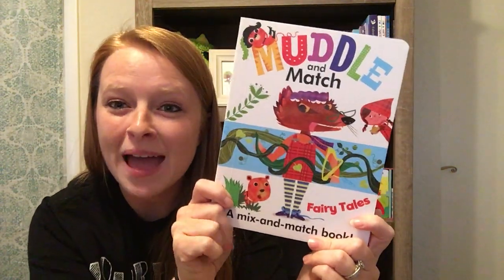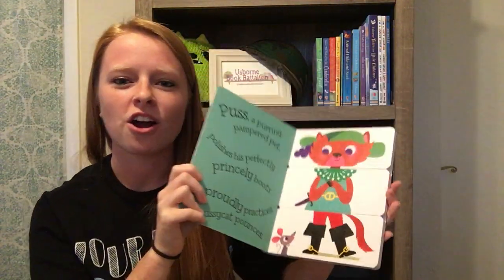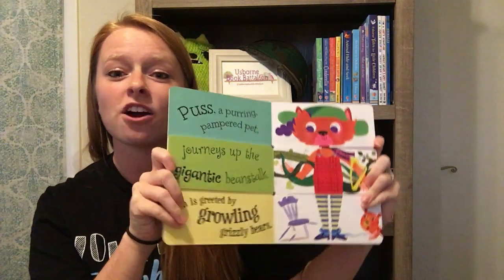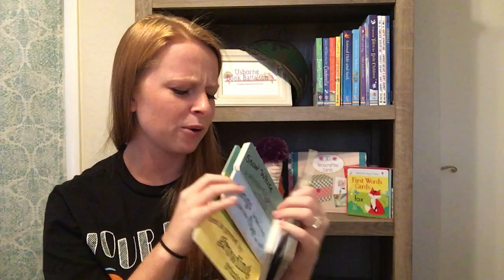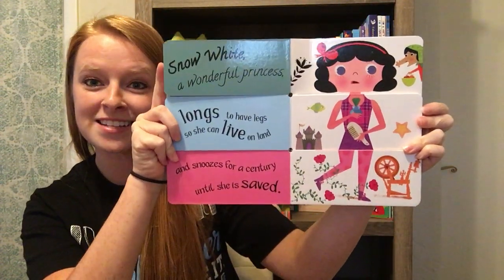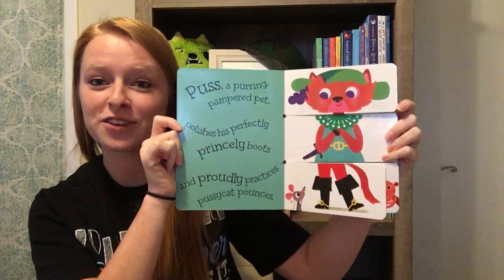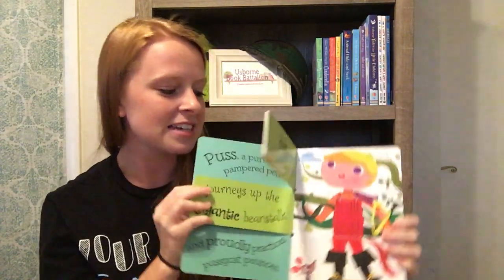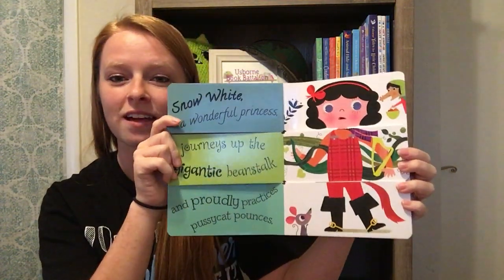Of course I can't leave out 'Muddle and Match.' I'm not sure if these are technically picture books, but they do have interactive features similar to 'All Better' and 'Little Bear Needs Glasses,' so they fall into the picture book category. They're super fun mix-and-match books — they make a silly character and a silly story when you mix them up, or you can just read them in order. They're full of alliteration that will get you tongue-tied, with endless possibilities from the mixing and matching.